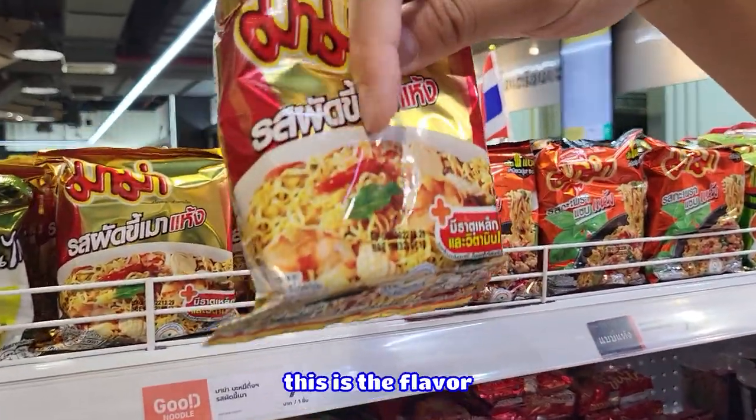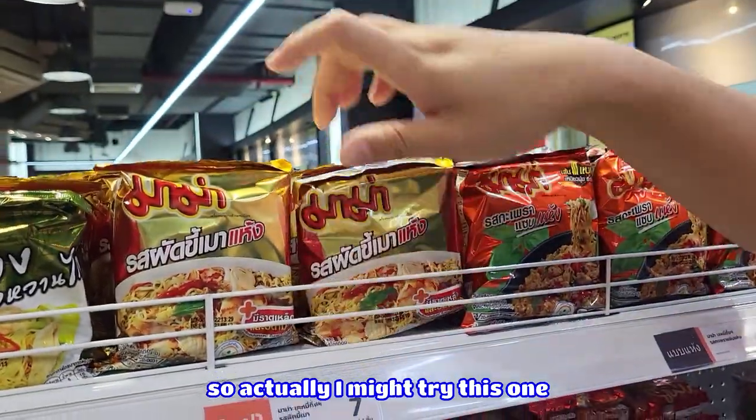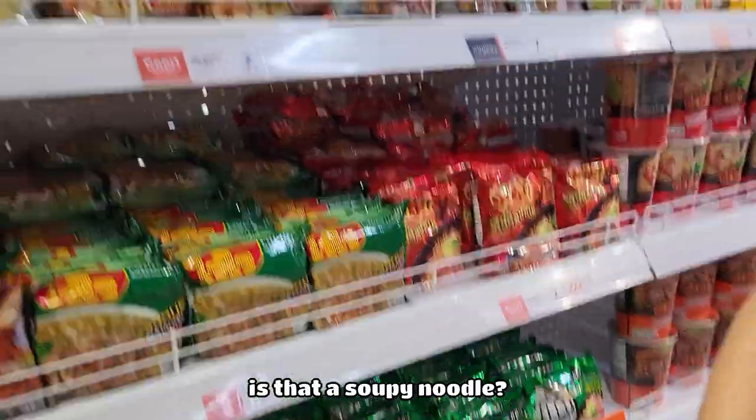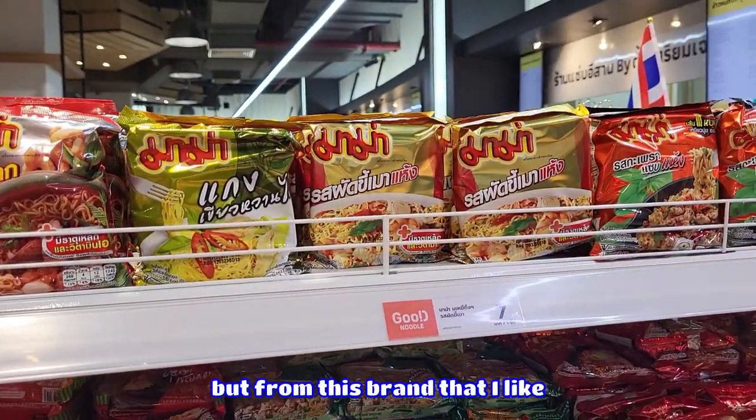This is the noodle, this is the flavor, but it's a different brand. So actually I might try this one. I'll put this one in for now. Is that a soupy noodle? It's a dry noodle — that flavor but from this brand that I like.